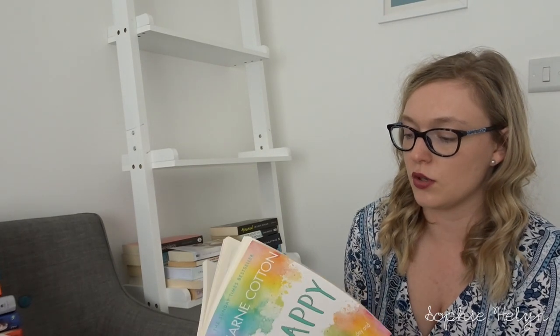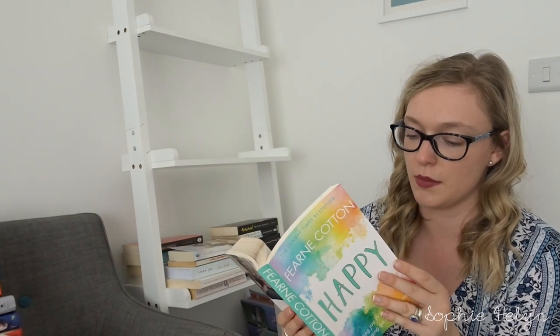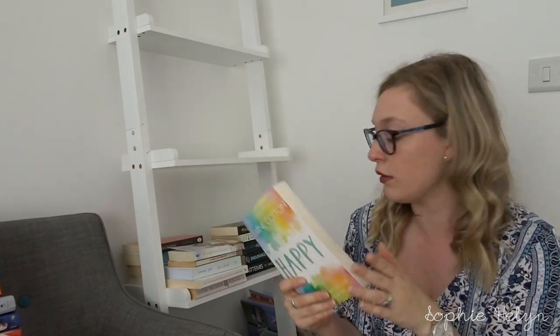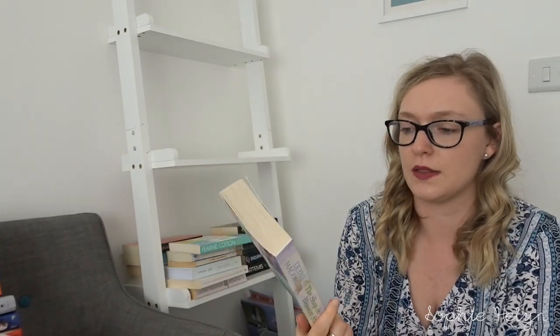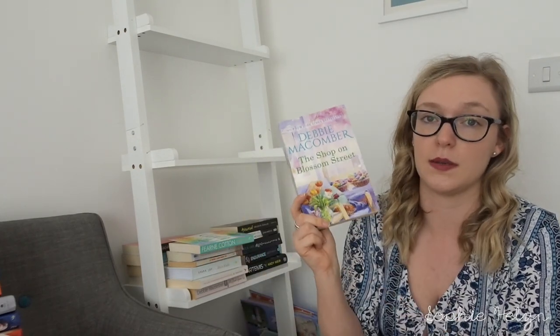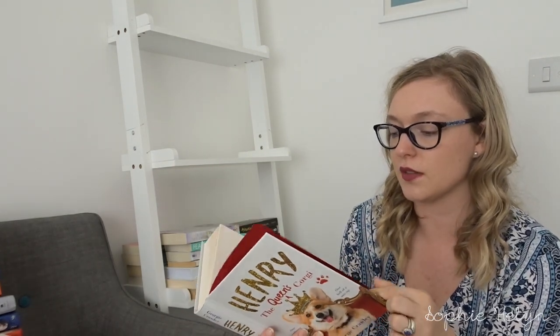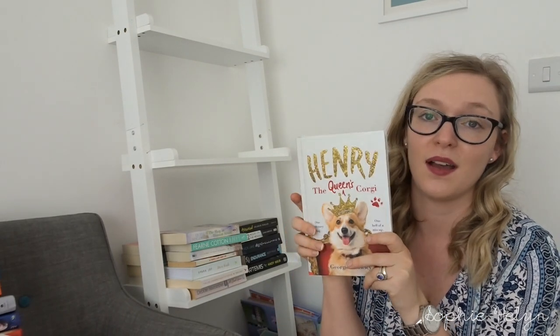We then have Happy by Fearne Cotton — one of those self-help books that I've written in, and one you can go back to time and again, especially during a down time or when I want to feel more mindful. I'm always working on my mental health, so we'll keep that. Then another book by Debbie Macomber — The Shop on Blossom Street, possibly the first in the series. And Henry the Queen's Corgi — cute as it was, I don't think I'll reread it, so I'm passing that on.